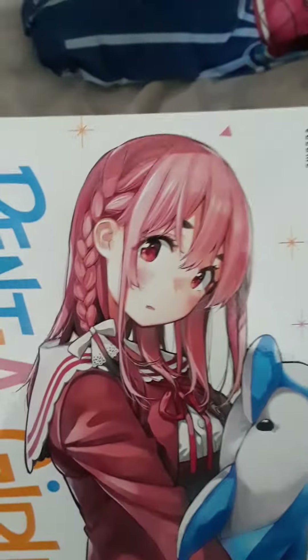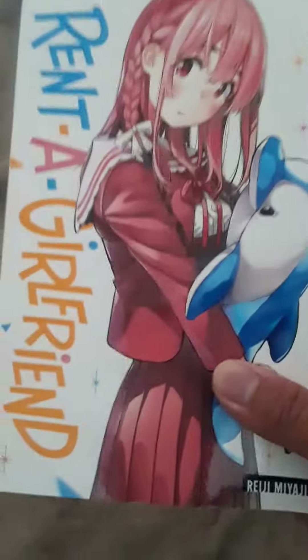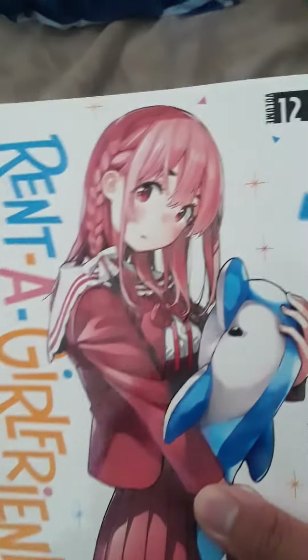Stay tuned. I'm not doing Spider-Man today. I have other things since I picked up this book. Hope you guys enjoy. See you guys very soon in the next video. Bye-bye.